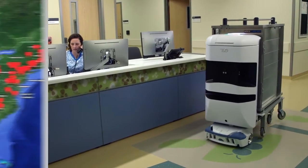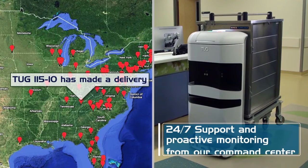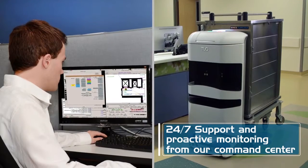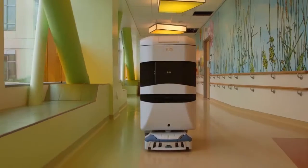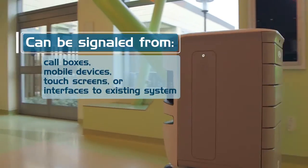Tugs are reliable. Tugs can be controlled from a wide variety of interfaces, including mobile devices or call boxes.